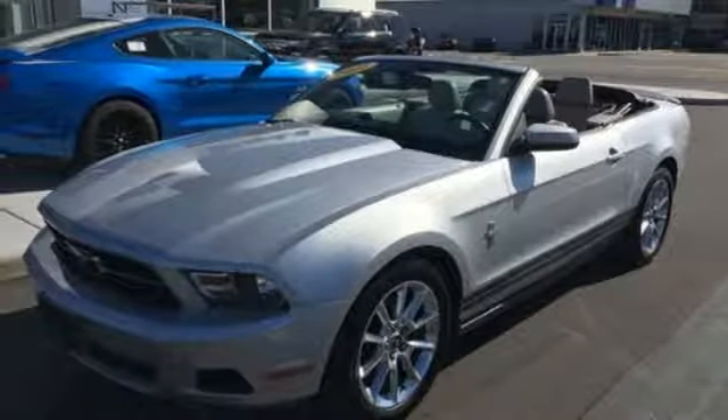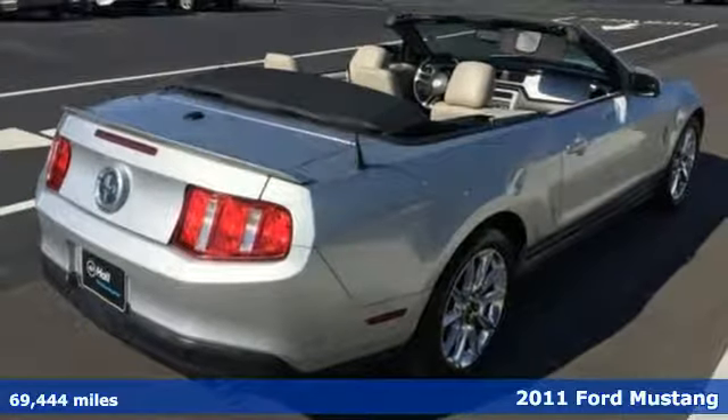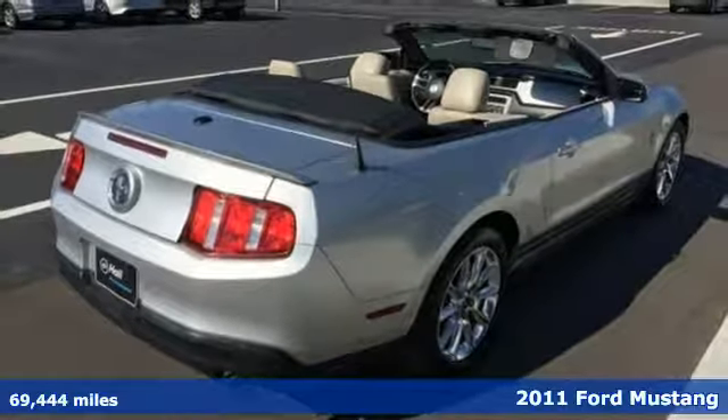Here's a 2011 Ford Mustang. This is the legendary head-turning, heart-pounding machine you want.